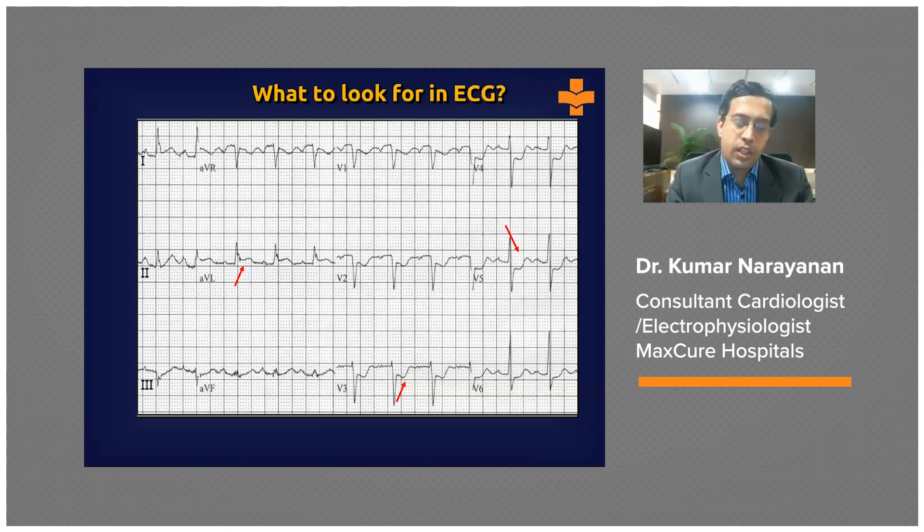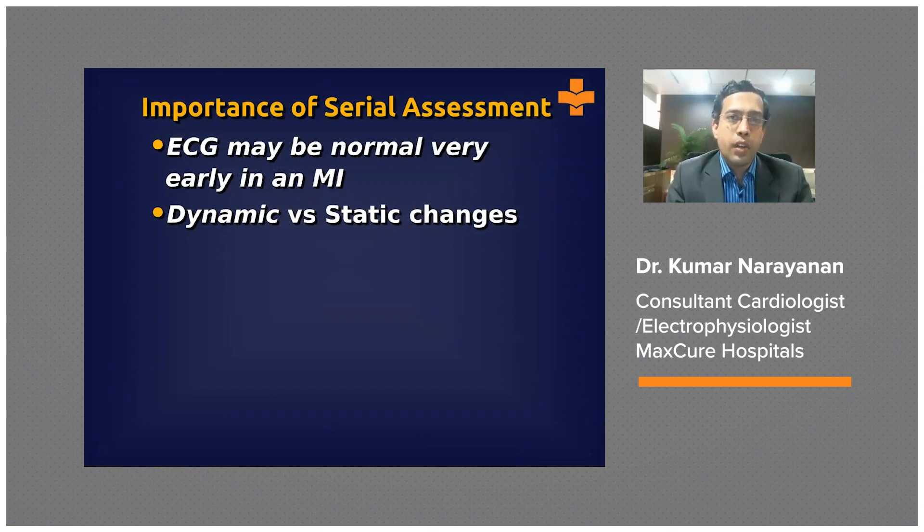Sometimes you may have an ECG showing all of these findings together, or you may have one or the other in isolation. Now, we noted that a single normal ECG may not exclude ACS. One important reason is that especially very early in the course of an MI, the ECG can be completely normal or may show less classical features such as hyper-acute T-waves. Additionally, we should do serial assessments because changes can be dynamic — a coronary artery may go into spasm or become transiently occluded and then open up again, causing a stuttering progression.